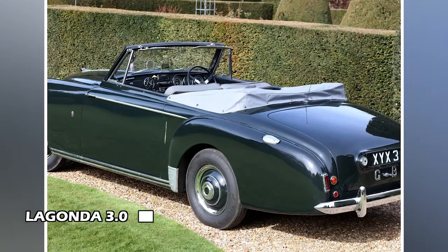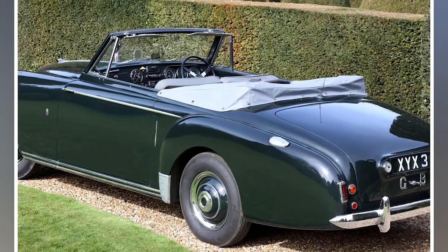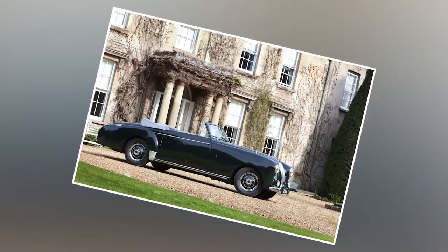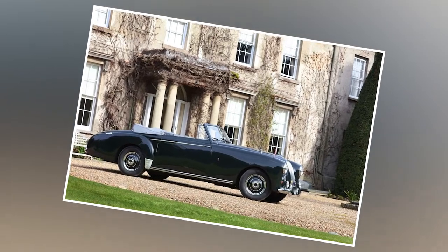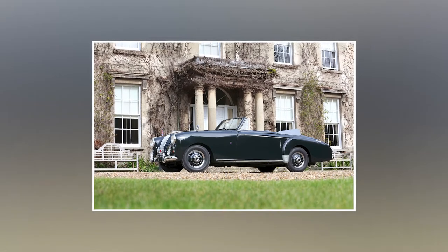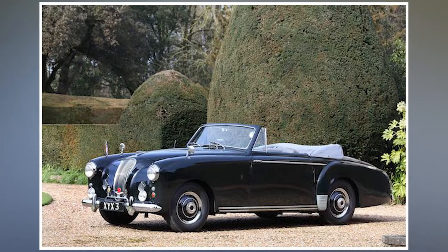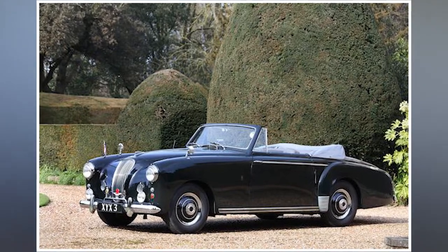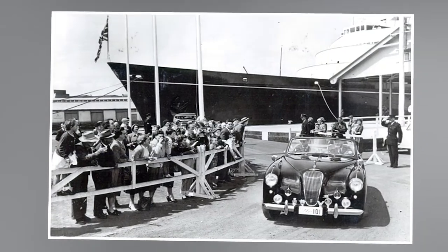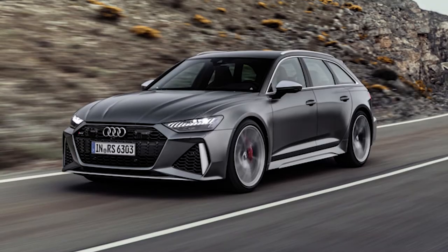Lagonda 3.0L: Lagonda's second ever vehicle under the ownership of Aston Martin was the 3.0L, a drop-head coupe that caught the eye of Prince Philip in 1954. His car was said to have a radio telephone, which the Prince enjoyed using to make prank calls to other members of the royal family. A big vanity mirror was also installed so that the Queen could check her appearance before meeting her subjects. The automobile was occasionally transported around the world on the Royal Yacht Britannia, and it even made an appearance at the 1956 Melbourne Olympics.